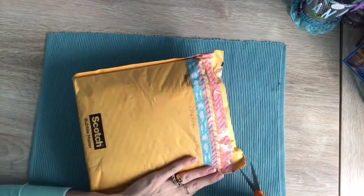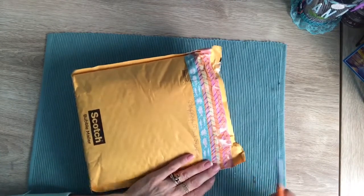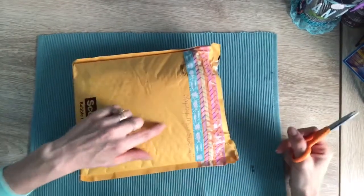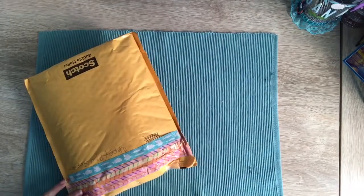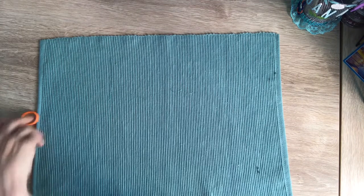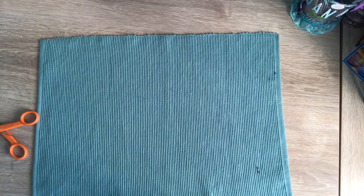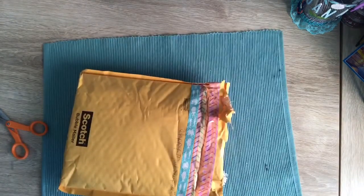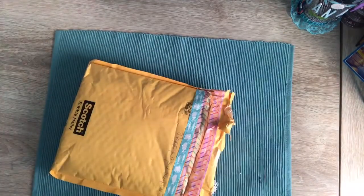Hi guys, so I am here with a package. I thought it was for my challenge, but I've already received her entries. Then I look on the back and it says 'happy mail surprise,' and this is from Kelly. So it's quite a surprise — a happy mail surprise. I have no clue, let's see what she sent.